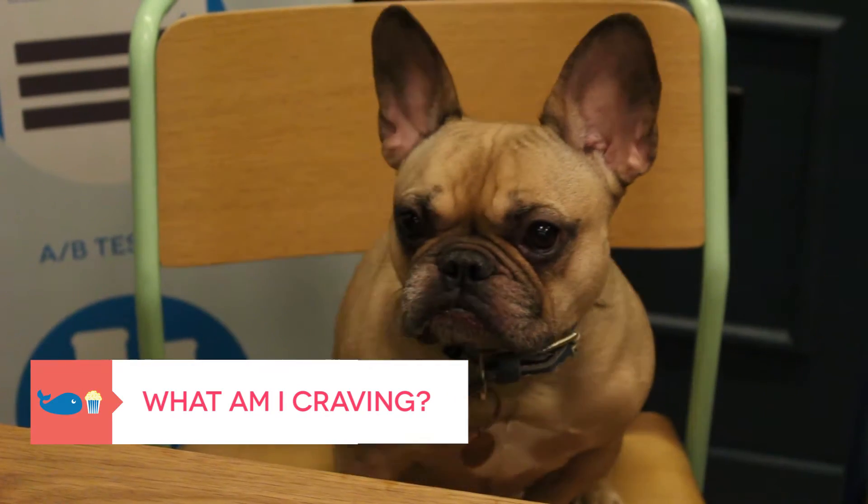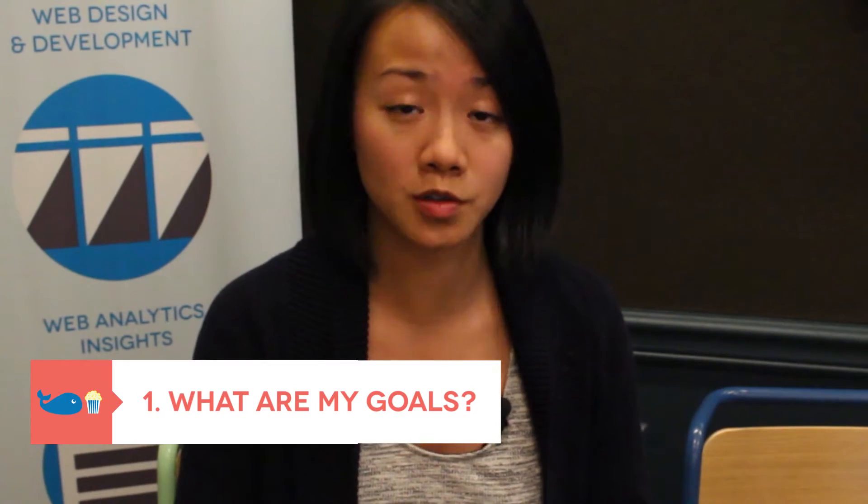The first question is: what am I craving? In tech terms, that means what are my goals for the tools? There are a lot of noble goals we hear from nonprofits when searching for new tools. Starting with very concrete goals helps you narrow down the pool of tools you'll be looking at, saving you time and energy. There will be things you can filter out from the start — there's really no point in looking at a sushi restaurant if what you're craving is pasta.